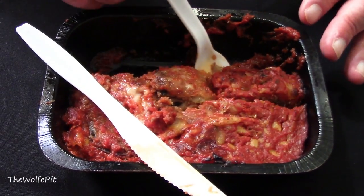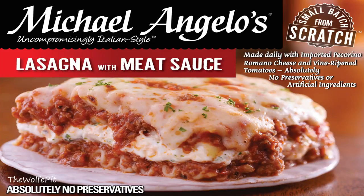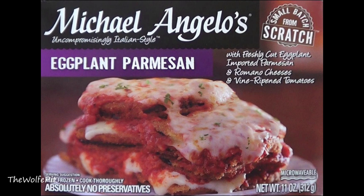Stouffer's lasagna has always been my favorite frozen lasagna because it's pretty darn good with good ingredients, but this Michelangelo's is simply better — better quality, better taste, and better texture. That doesn't mean it's perfect: a little nitpicking on my part, I would have liked more cheese and a touch more salt, but the salt can be added at the table. I certainly wouldn't have a problem buying these even when they're not on sale at the full $4 and change. It's that good and very deserving of a 9 out of 10. The eggplant parmesan was simply phenomenal — I have absolutely nothing bad to say about it.